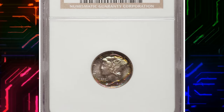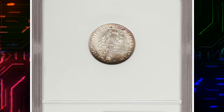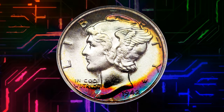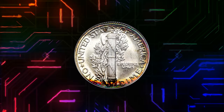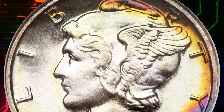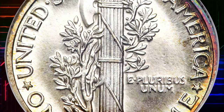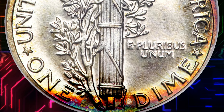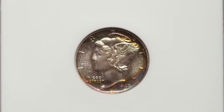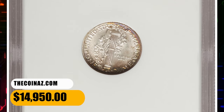Number 8. Here is a 1942 Mercury Dime in PR69 condition. Proof set production was suspended after 1942 because of wartime priorities. According to Heritage, most of the attention was focused on the nickel denomination, which switched composition during that year, resulting in the inclusion of both types of 5-cent coins in proof sets issued later in the year. Despite the distractions, 22,329 proof dimes were coined in 1942, and proof dimes of this date are justly famous for their high quality. The present coin is a superb example of that celebrated quality. It was sold for $14,950.